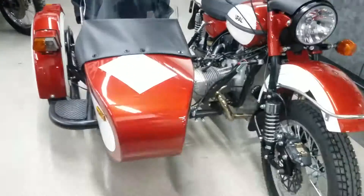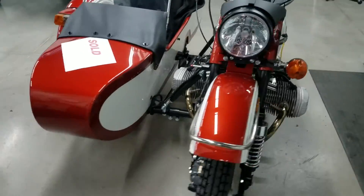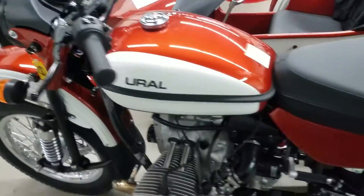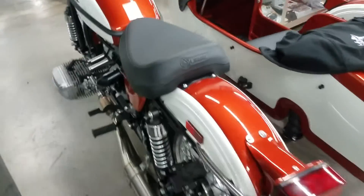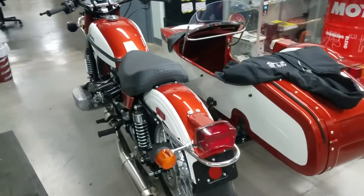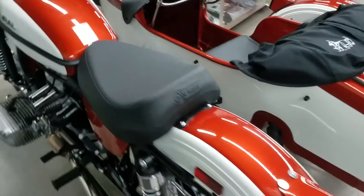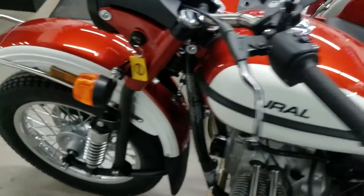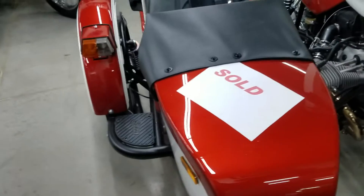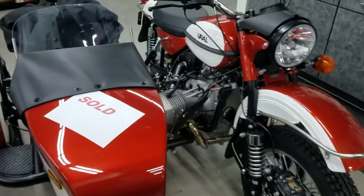There's another one that sold too. This is a 2021 Ural CT Weekender Poppy — it's headed up towards Columbus, Ohio. We're going to deliver this one; not sure exactly when, we'll play it by ear with the weather. We don't like to pull the trailer in snow if we don't have to. The customer's not in a hurry, so we'll work out our schedule and maybe find something to pick up around the Columbus area.